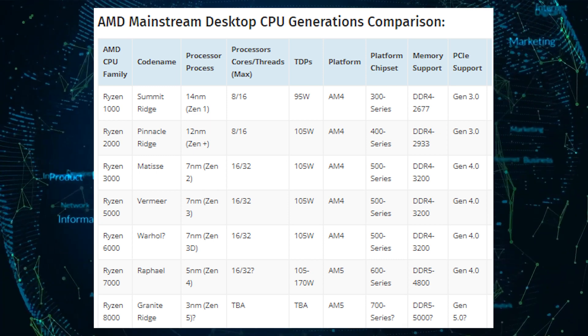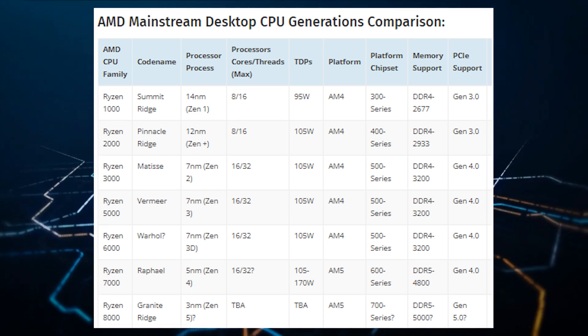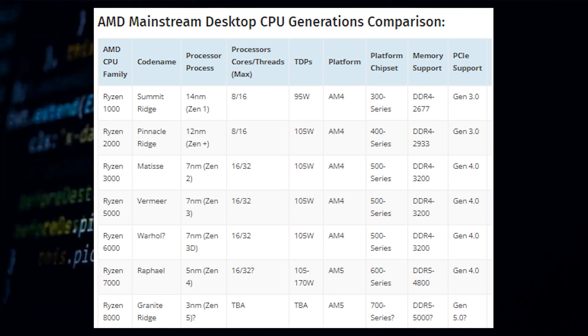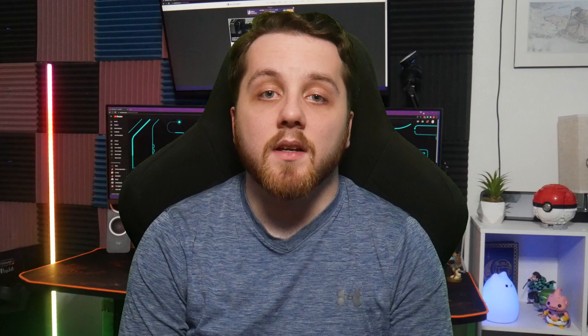Ryzen chips based on AMD's Zen 5 architecture are expected to feature up to 8 Zen 5 cores and 16 Zen 4D cores, though that may be specific to the Strix Point APU lineup and not the Granite Ridge Ryzen CPUs that will replace Raphael. AMD is definitely interested in hitting Intel's hybrid architecture approach and besting them at their own game, so look forward to more information on AMD core technologies such as 3D vCache, dense Zen chiplets, and more.